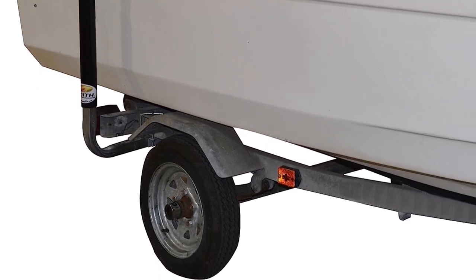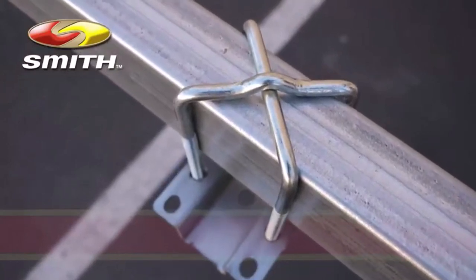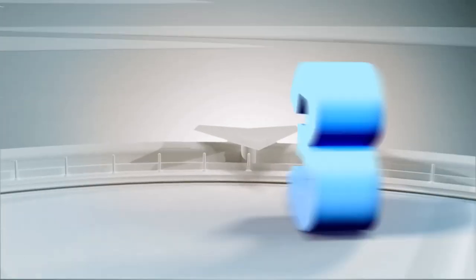Unfortunately, you may find that the U-bolts aren't long enough, though you can easily replace them with the right size. The black PVC can also leave black marks on some boats.